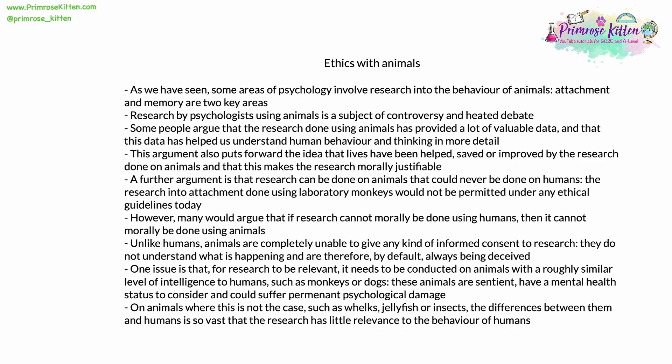Some areas of psychology involve research into the behaviour of animals — two key areas where we've seen this are attachment and memory. Research by psychologists using animals is inevitably a subject of controversy and heated debate. On one side of the argument, some people argue that the research done using animals has provided us with a lot of valuable data, and that this data has helped us to understand human behaviour and thinking in a lot more detail. This argument also goes forward with the idea that lives have been helped, improved or even saved by the research done on animals, in a similar way to how medical research involving animals can save lives, making the research morally justifiable. A further argument is that research can be done using animals that could never be done on humans — research into attachment done using laboratory monkeys would never be permitted under any ethical guidelines today.